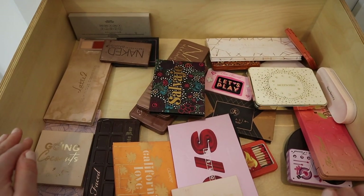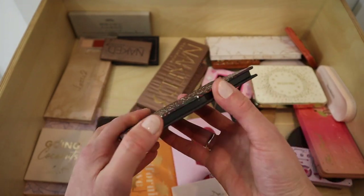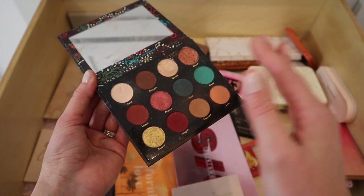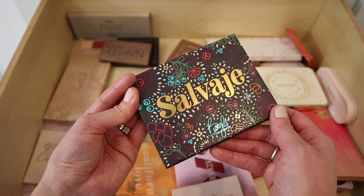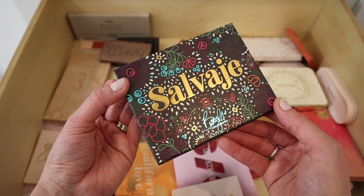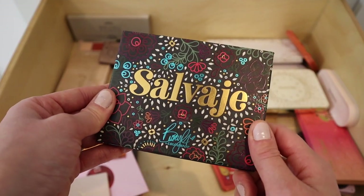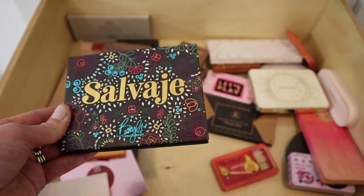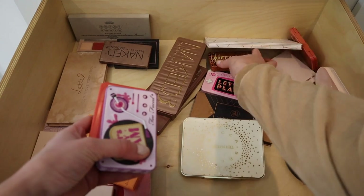Next is the Salvaje palette from ColourPop's collab with Becky G. I know myself — I'm not going to use it. It has different shades named cafecito, estrella, celosa — I'm emotionally attached to it, but I'm literally seeing Becky G in concert next week and bought tickets and her own brand products too. She's not promoting her ColourPop collabs anymore, so I can let go of this one and focus on her actual makeup collection.